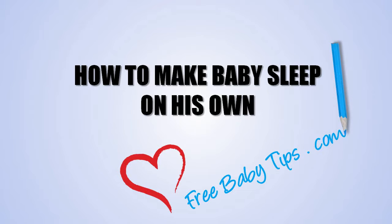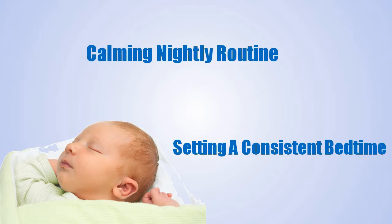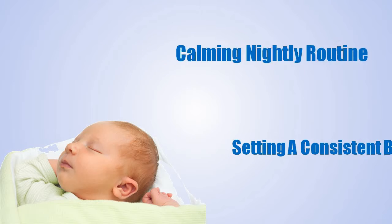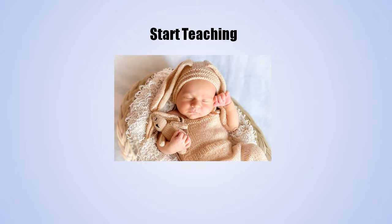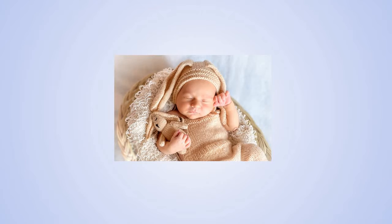If you want to know how to make your baby sleep on his own, this video will explain how to teach your baby to soothe himself to sleep. The keys include coming up with a calming nightly routine, setting a consistent bedtime, and giving her plenty of chances to figure out sleeping on her own. You can start teaching good sleep habits as early as a few weeks after birth, but even if your baby is no longer a newborn, the following suggestions can go a long way.